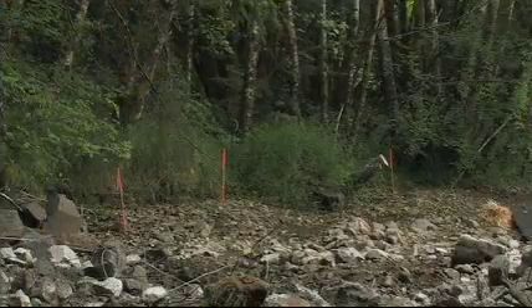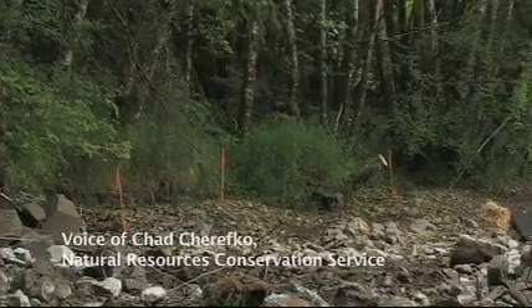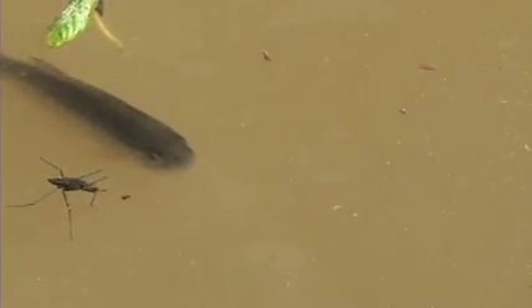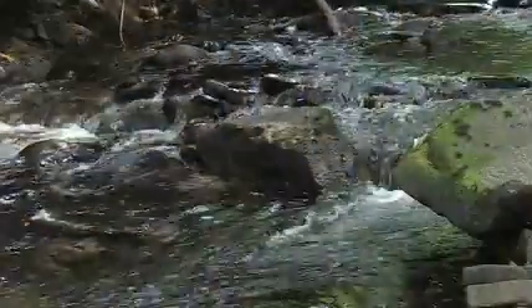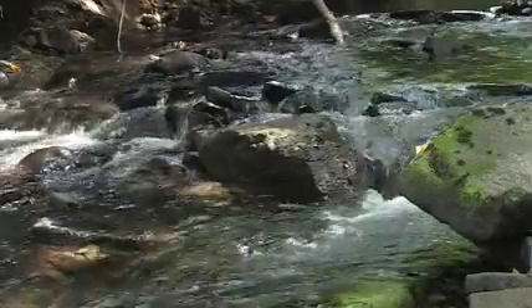The grade stabilization structures will basically prevent the stream from head cutting. They will provide fish passage during all life stages of fish that live in the stream. Fish in the summer months during low flows will still be able to navigate upstream and downstream of these riffle structures and rock weirs, and also prevent the stream bed from eroding too deeply and keep the flows constant through this reach.